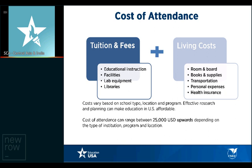Look at the cost of attending different universities if you haven't chosen yet. The cost of attendance includes tuition and fees plus living costs. Tuition and fees cover educational instruction, facilities, lab equipment, and library fees. Living costs include books, room and board, transportation, personal expenses, health insurance, and travel plans. Costs will vary depending on which school you're going to. Effective research and planning can make U.S. education affordable. Take into account your family's financial situation against the total cost of attendance year on year for the entire duration of your program.